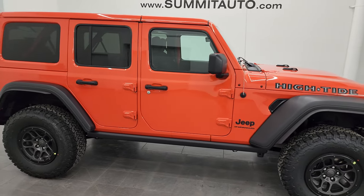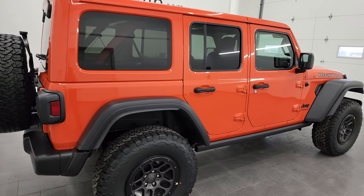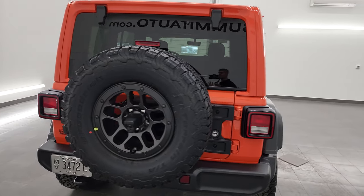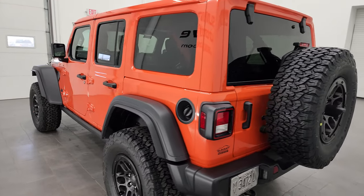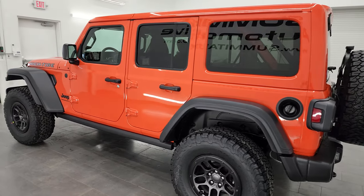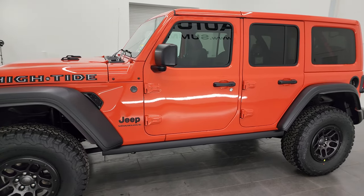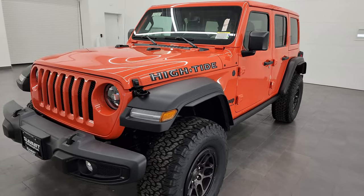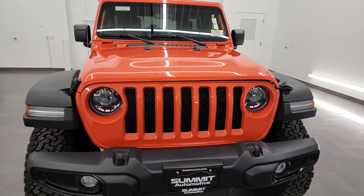Hey everybody, this is Brett and today I'm super excited to go over this brand new 2023 Jeep Wrangler High Tide in pumpkin orange metallic. Paint code on this one is PE4. I'm going to go all the way around in this video. Inside, we're going to turn all the LED lights on at the end of the video, so stick around for that. I'm going to go really fast just to make this not too long of a video, go over everything that the High Tide package gives you and give you a really thorough walk around.